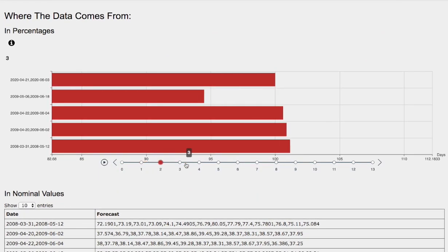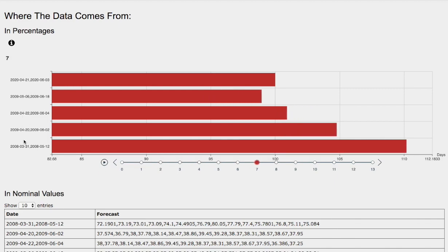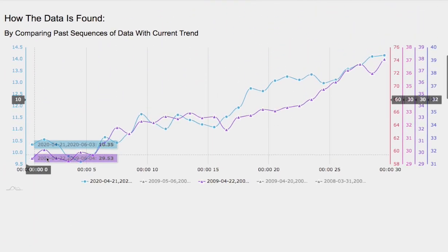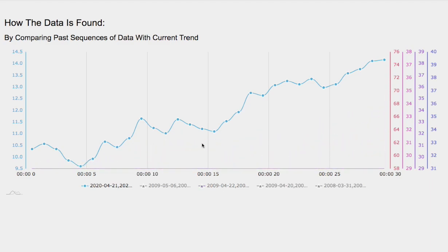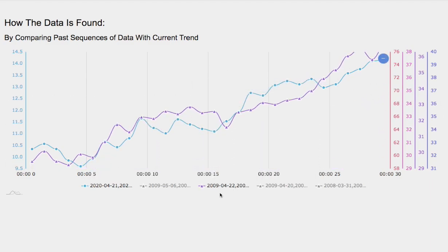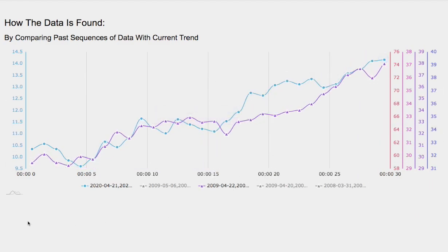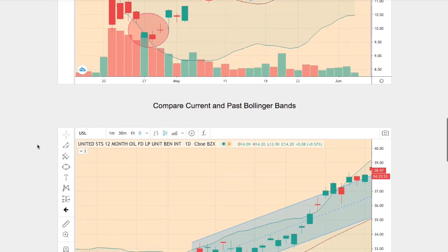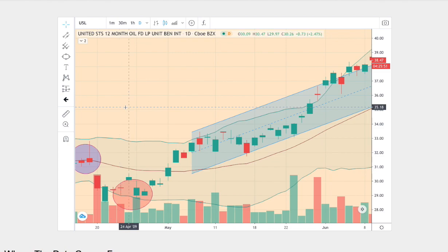We have forecasts one through seven days out — so which of these models should we focus on? Ideally, the model that is the best match to the current trend. We have our current trend as the blue line, and overlapping is the purple line that is the best match. That trend dates back to April 22nd to June 4th, 2009.